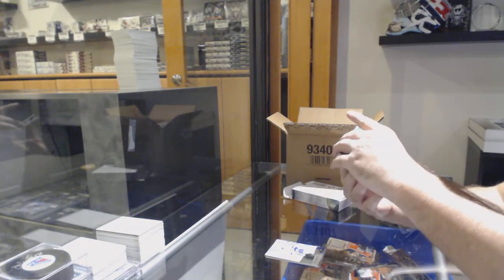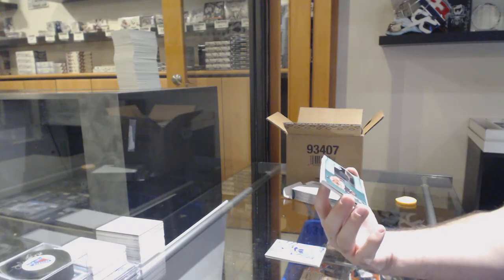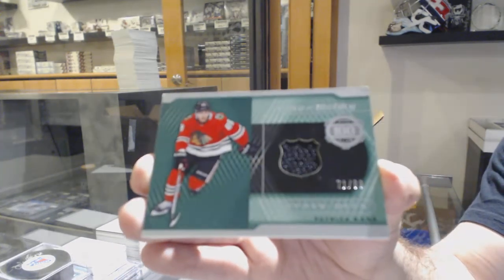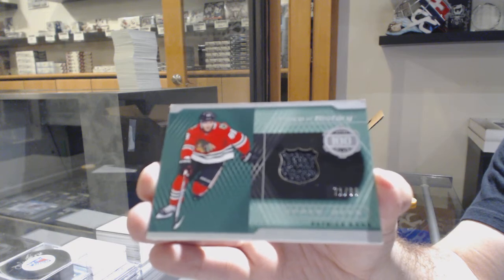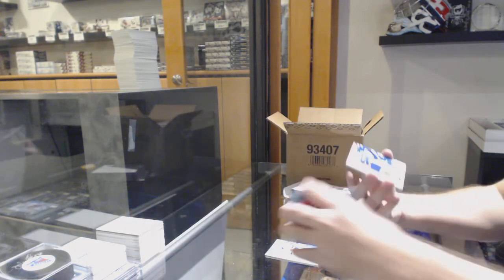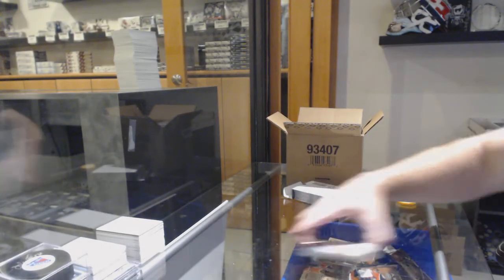For the Chicago Blackhawks, Piece of History 100 Point Club, Patrick Kane. Those are not easy to find — Piece of History. Tampa Bay Lightning Skills jersey of Stamkos, and a Sebastiano jersey for the Carolina Hurricanes.